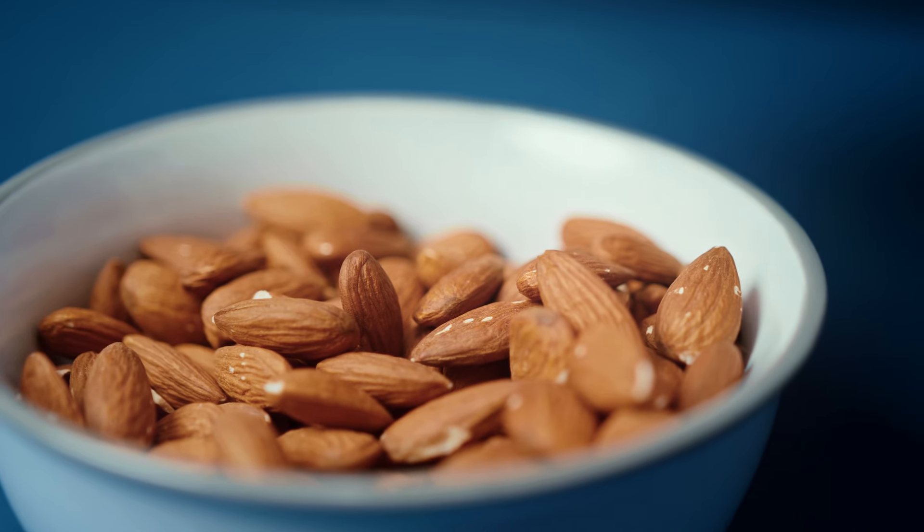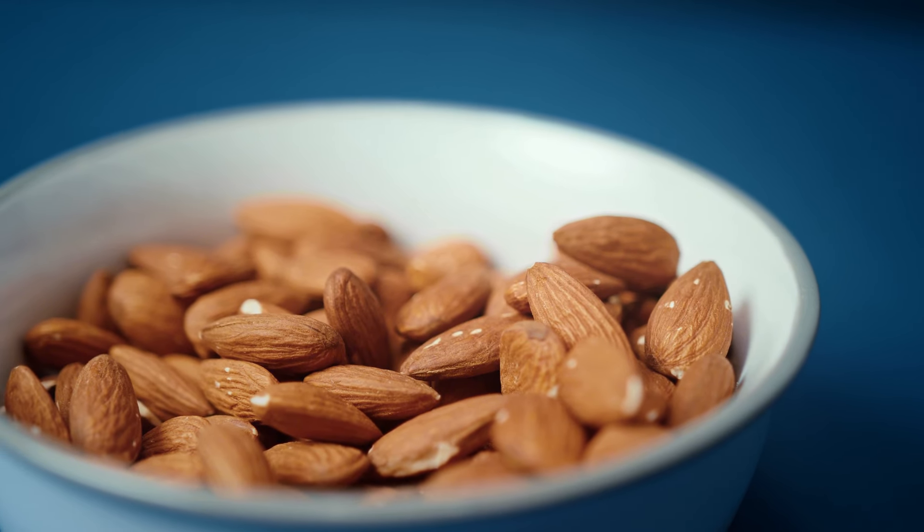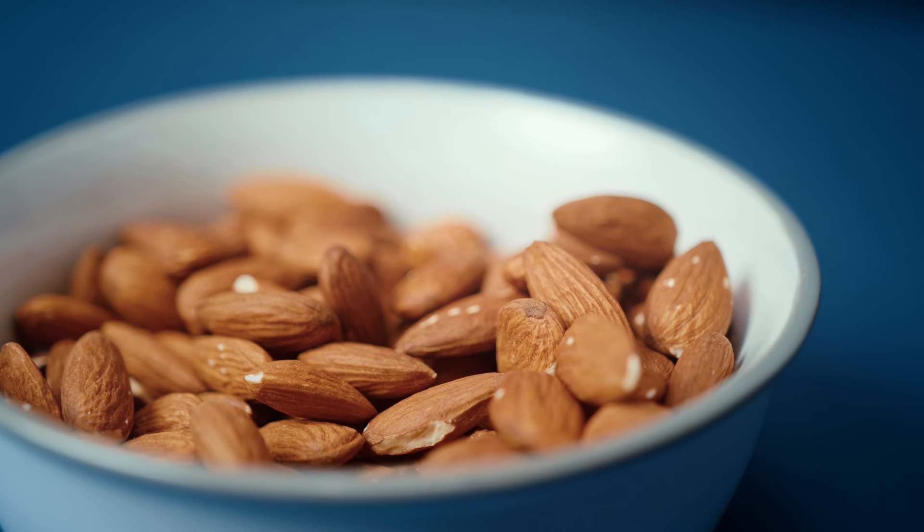These are the types of things you can buy in bulk to make it really cost-effective because nuts don't go out of date quickly — they'll last a long time. You can make so much of this and you've got snacks for days. Definitely look in supermarkets for bulk-buy or multi-buy deals, or places like Costco, local markets, or even online like Amazon.